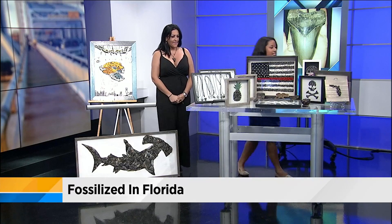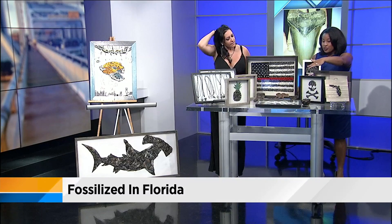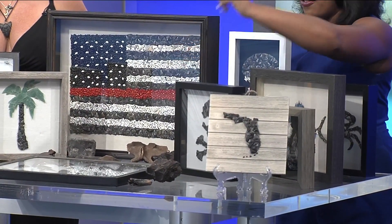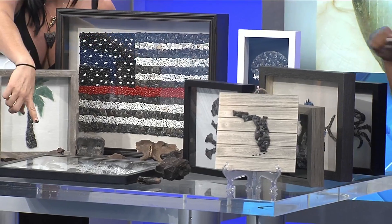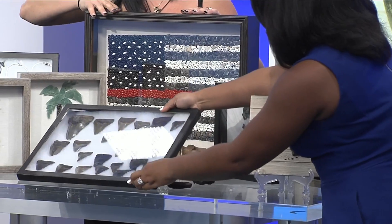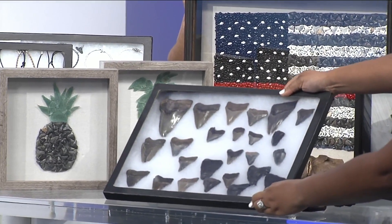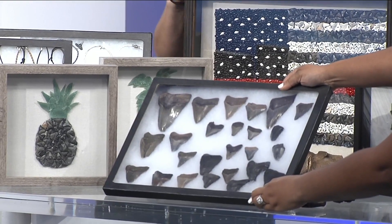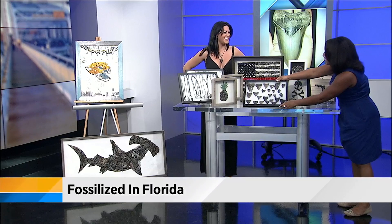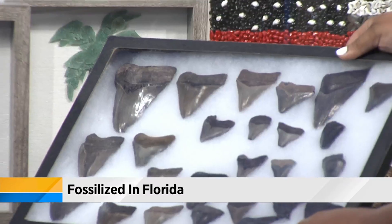I'm seeing right here on the table a lot of the shark's teeth are huge. What's the largest or heaviest shark tooth you've ever found? It would be that one — it's five inches long. That's incredible. So how do you feel when you stumble upon something like this? Very excited. I use words I shouldn't. I can't imagine finding something like this in a river or a creek.